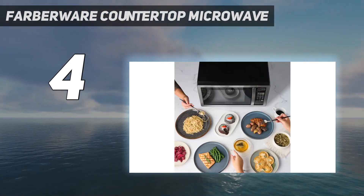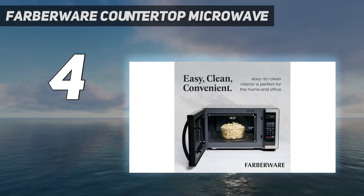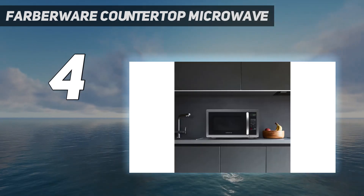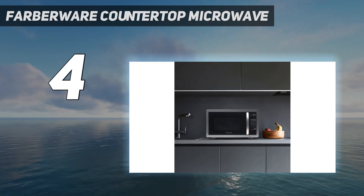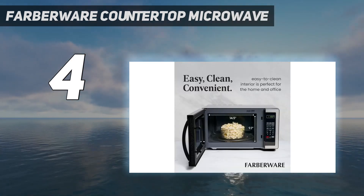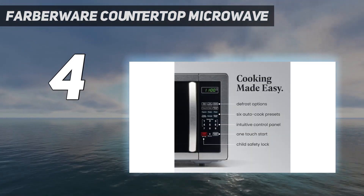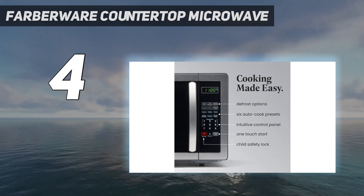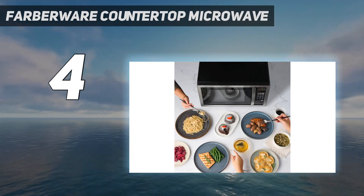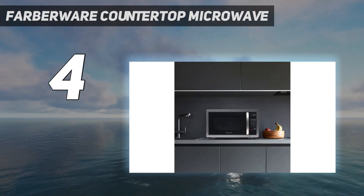This is one of the smallest microwaves on our list, but that certainly does not mean that it's lacking in functionality. With child lock, multiple power levels and cooking programs, and more, this microwave packs all of the essential features into a small frame. We found that it only took up half of the counter that we tested it on, but the inside compartment was big enough for any food we placed inside. We also noted how justifiable the price was after seeing how well it performed on the cooking tests.